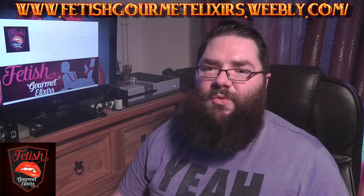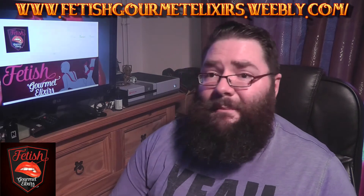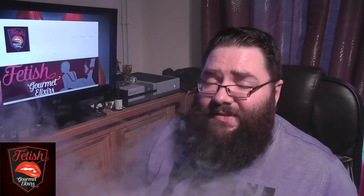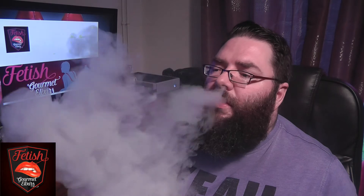Weirdly enough, in the UK we tend to make cheesecakes as a no-bake dessert, whereas Americans tend to bake their cheesecake. This tastes more like a baked cheesecake than a normal one, and it is absolutely delicious. That's really, really good.